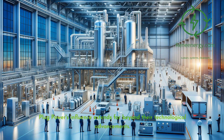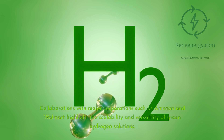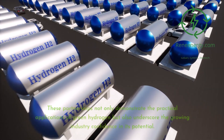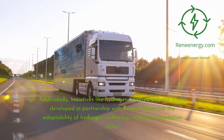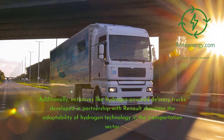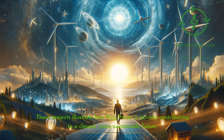Plug Power's influence extends far beyond their technological advancements. They have established strategic partnerships and launched significant projects across multiple industries. Collaborations with major corporations such as Amazon and Walmart highlight the scalability and versatility of green hydrogen solutions. These partnerships not only demonstrate the practical applications of green hydrogen but also underscore the growing industry confidence in its potential. Additionally, initiatives like hydrogen-powered delivery trucks developed in partnership with Renault showcase the adaptability of hydrogen technology in the transportation sector.